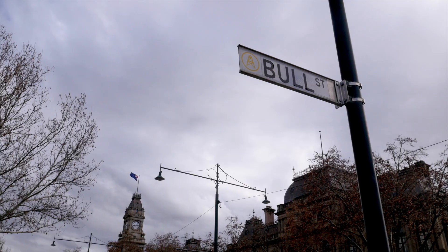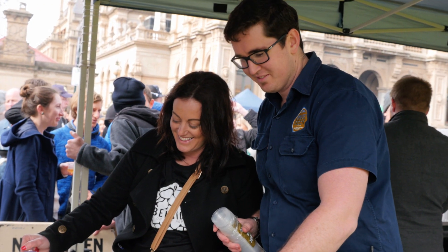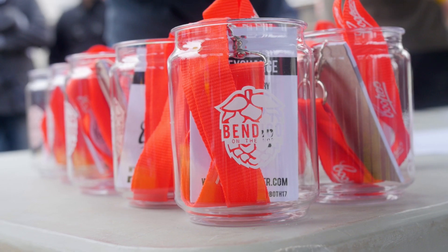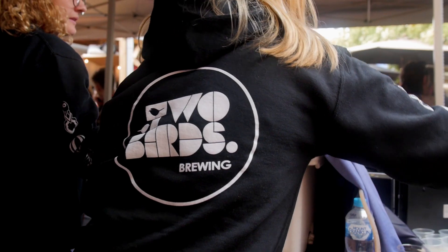The Hub is the central information point for Bendigo on the Hop. This year the Hub will be located in Bull Street. The Hub will be staffed with Bendigo Beer representatives and you can head there to buy replacement tokens or glasses if you happen to lose them, or merchandise from Bendigo Beer or your favourite brewery.